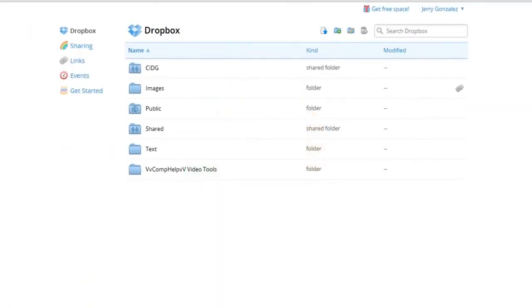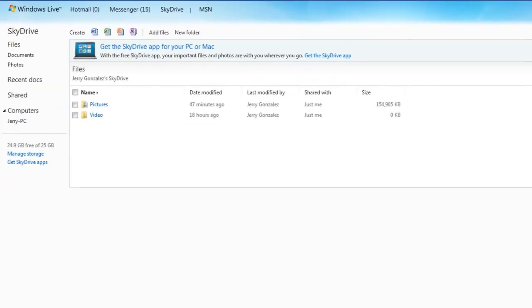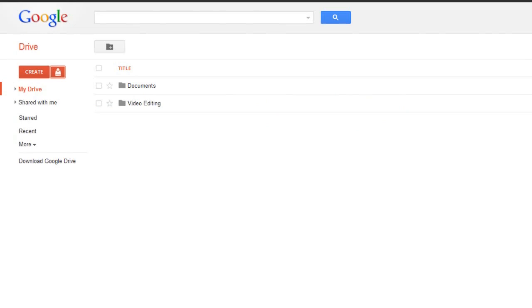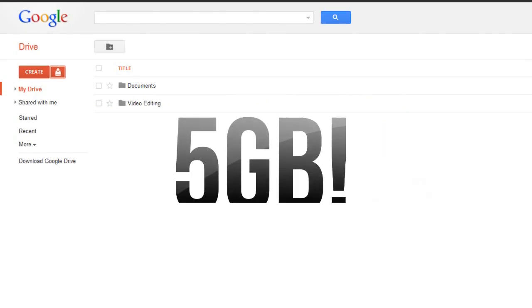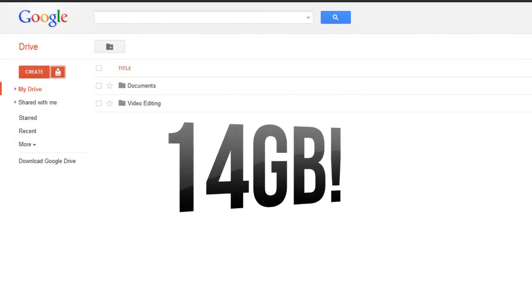For new users, right off the bat, Dropbox gives you two gigabytes of free storage. If you sign up with SkyDrive, you get seven gigs of free storage. Then the just-released Google Drive — if you sign up with them, they give you five gigs of free storage. So if you use all these services combined, you can have a total of 14 gigs of guaranteed storage right there.